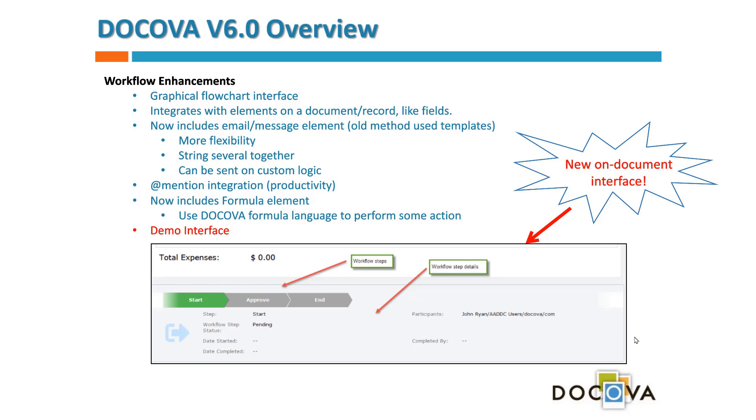There's a new document workflow interface too. When a form type is associated with a workflow, you see contemporary green arrows as a document walks through its workflow so you can see where it is at any point. You can click on any arrow to see information about that workflow step — when it started, who's participating — as a nice way to depict workflow progress on a document.